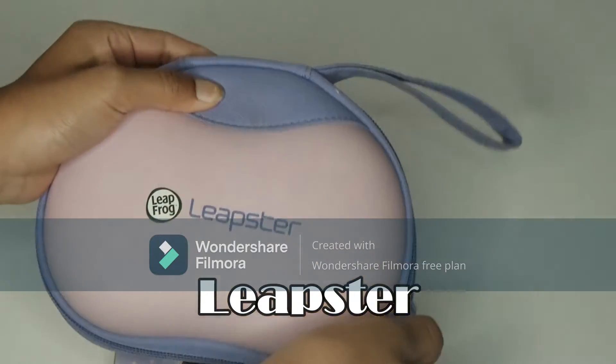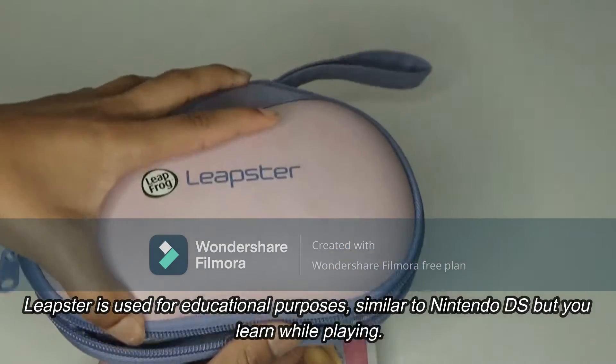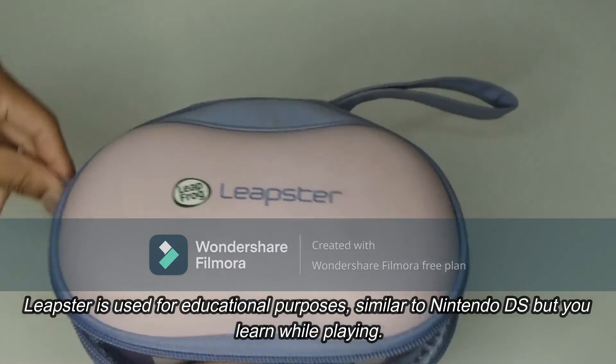Leapster Learning Educational Game Console is intended for preschool to 4th grade. Depending on what you want to learn, you will pick the game.